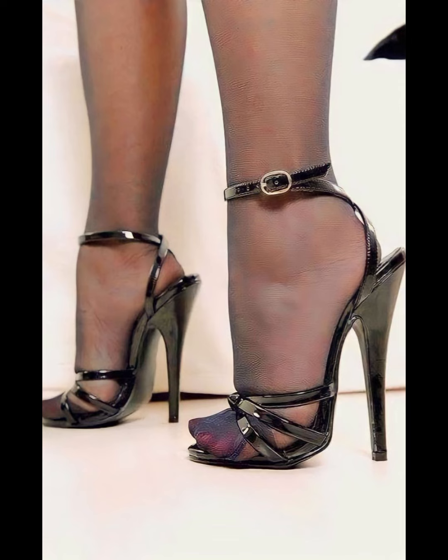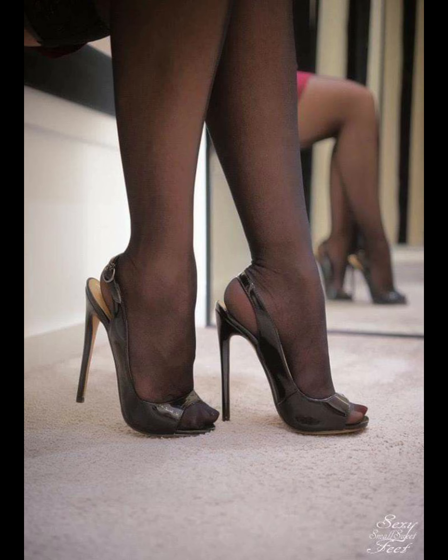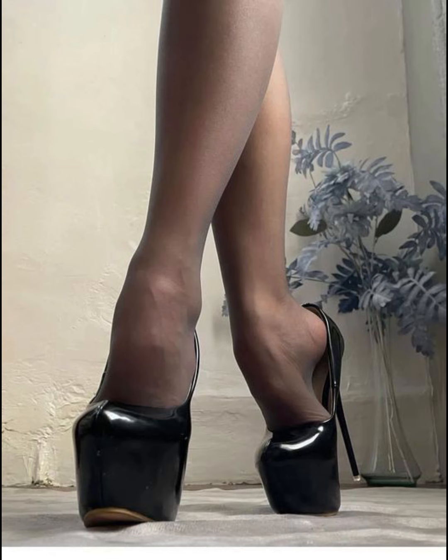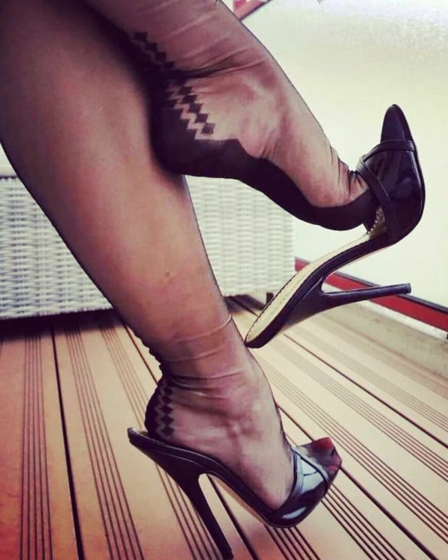First, we have pumps, which are classic and versatile. They have a closed toe and a sleek front, making them perfect for both formal and casual occasions.